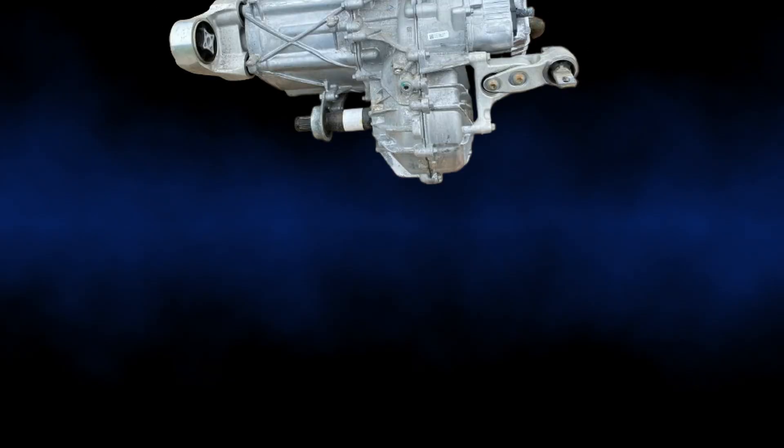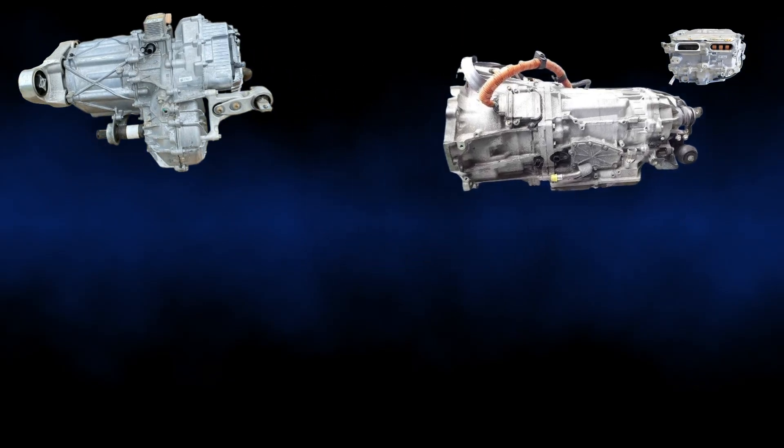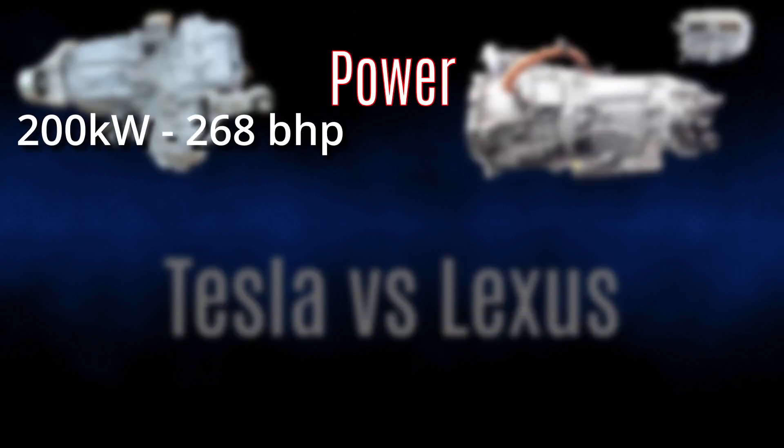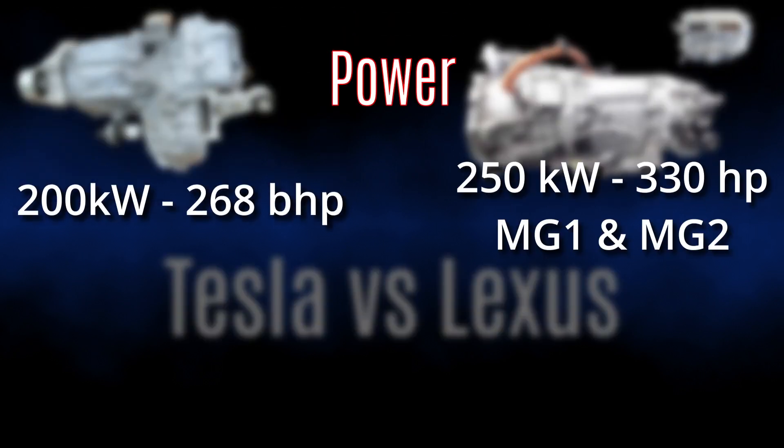The price was not the only factor that swayed me towards purchasing the Tesla Model S front drive unit. Let's compare some key parameters to figure out which option is really the best for me — Tesla versus Lexus battle coming up. First, what is the peak power that could be achieved with each drivetrain? On this one, Lexus wins with 250 kilowatts against 200 kilowatts for Tesla.